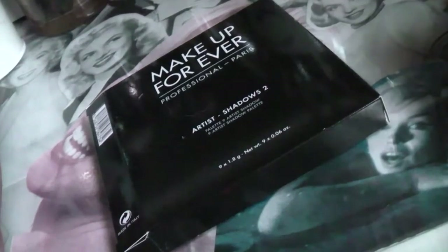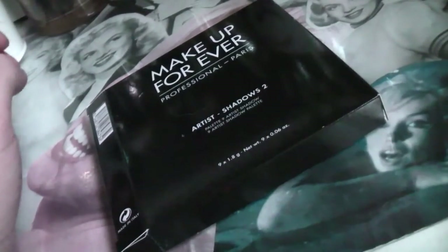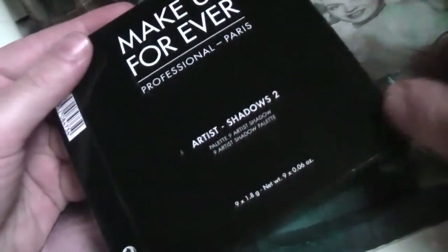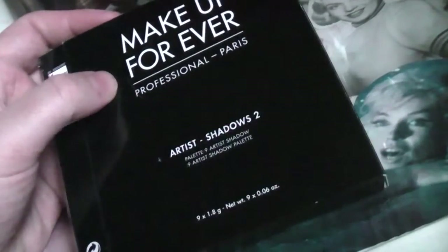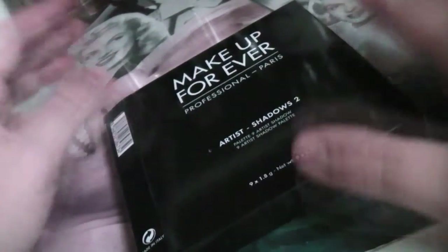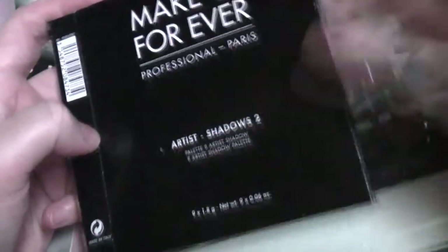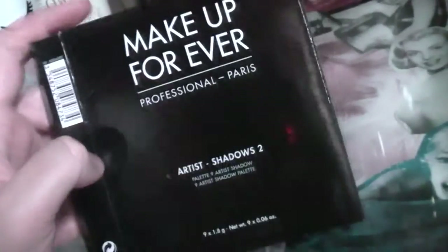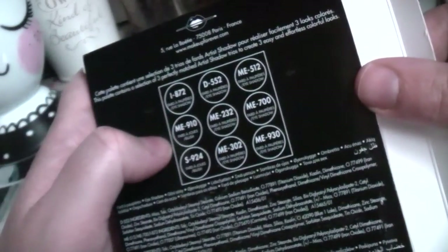If you remember in one of my hauls I showed a plexiglass palette - I've got one of those because it was the only thing they had on show on the website. They also had one of these palettes, and this was £16.99 which was totally amazing. It did have a code for free delivery but I think that's expired now. Very excited to get my hands on this palette - so this is the Makeup Forever Artist Shadows 2 palette. This is the box that it came in and it has the numbers of the shades on the back - they don't have names, just code numbers.